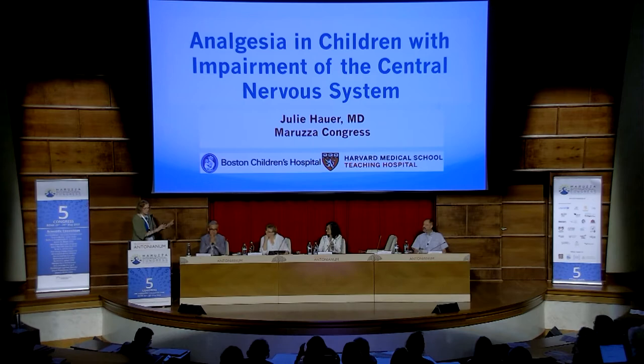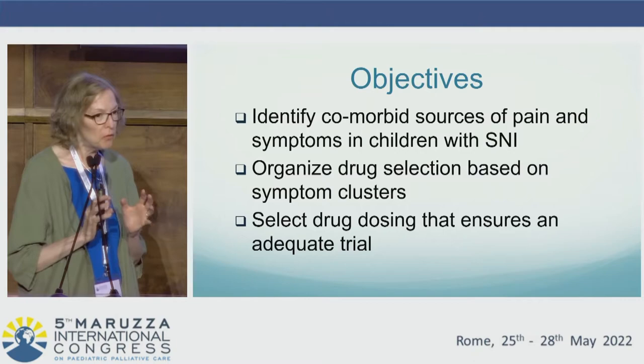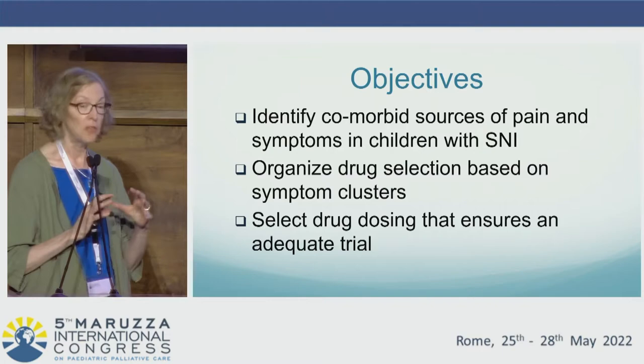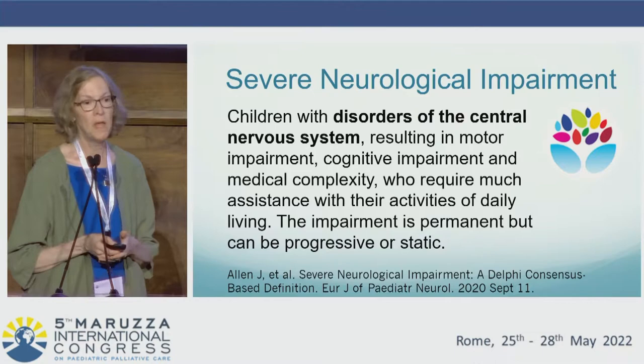Thank you so much, Mercedes. It's a joy to follow Poheng, and it's a joy to be here to discuss this topic. My objectives are to consider the comorbid sources of pain and symptoms in children with severe neurological impairment, to use those considerations to organize drug selection based on symptom clusters, and to be cognizant of drug dosing to ensure an adequate trial with each medication we utilize.